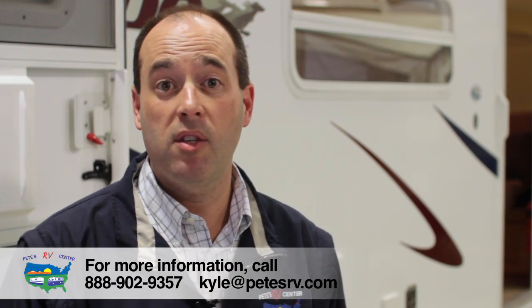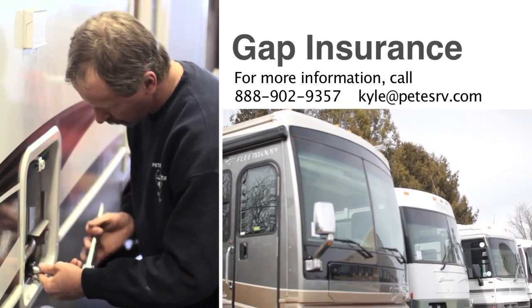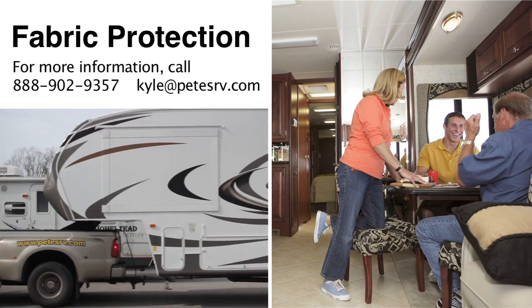The protection plans that we offer here at Pete's RV Center are designed with you in mind. They're designed to protect your investment. We have many options to protect our customers and their RVs, like EZ Care, which is Motor Trend recommended. We also offer gap insurance, 24-hour roadside assistance, tire and wheel, and fabric protector.